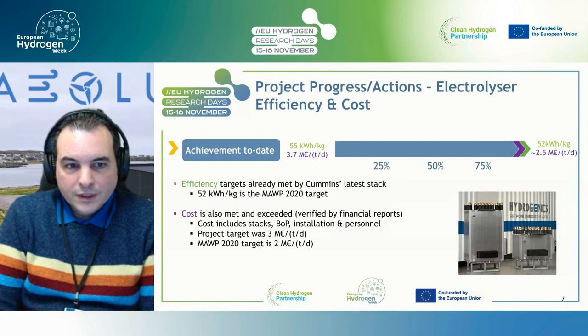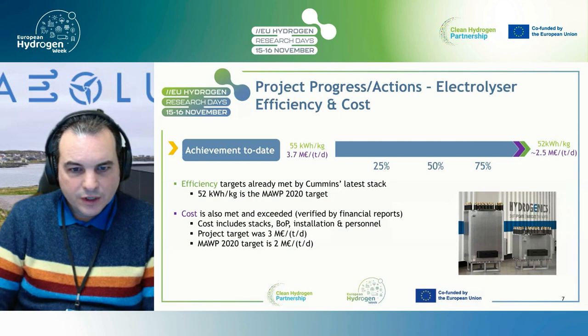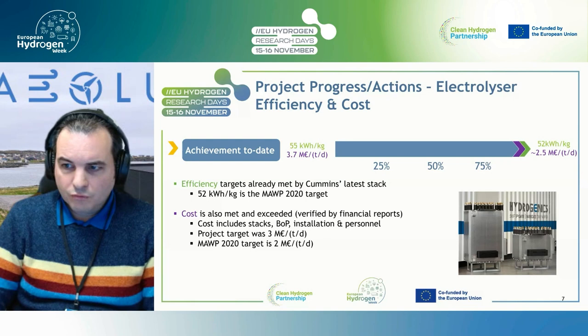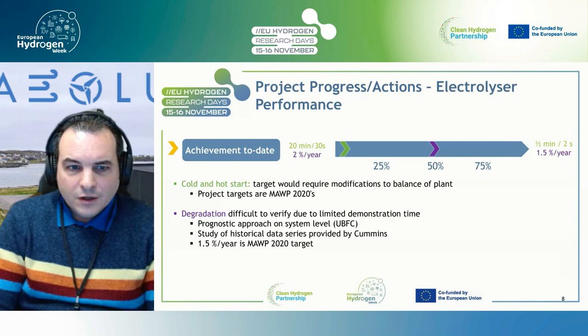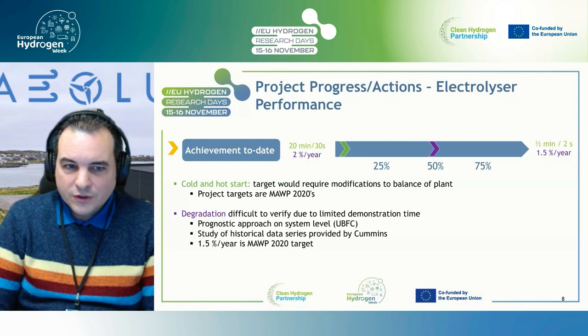One key performance indicator was efficiency: we are at 52 kWh per kilogram, already achieved by Cummins. On cost, we had an internal target of 3 million euros and got to 2.5 million euros per ton per day — at 2.5 MW that's exactly 1 million per megawatt, which is quite nice. Technology has also advanced in the meantime. Targets that did not go so well: optimizing cold and warm standby studies — this is not something you can do easily when technicians are half a continent away — and degradation was hard to handle because of limited operating data, though Cummins has been able to provide historical data which partner UBFC is analyzing.